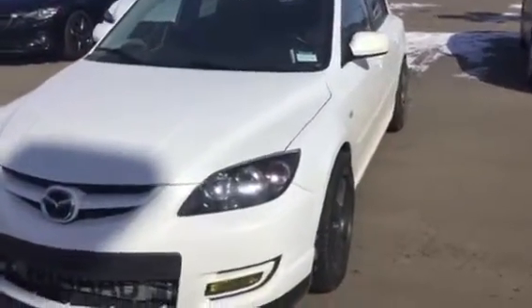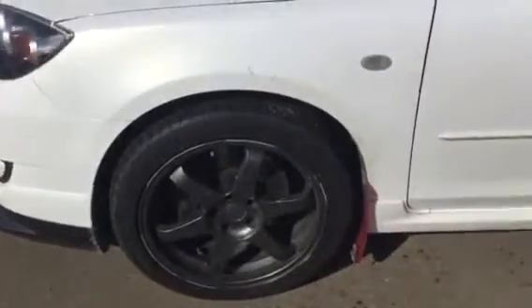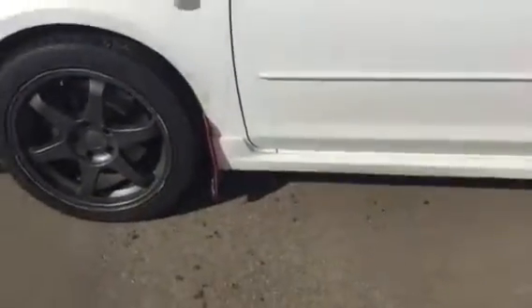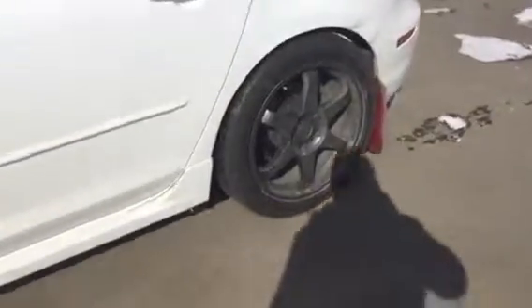Hi there. Andrew here at LA Mazda, just giving you a quick look at this 2007 Mazda Speed 3. Just wanted to give you a better idea of the type of condition the vehicle is in. Down here the tire has a ton of life left — there is quite a bit of life on that front tire. Beautiful condition on the outside; it's not all scratched up or anything as you can see there.